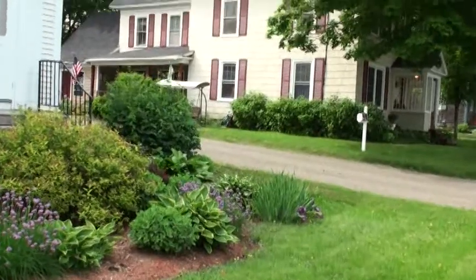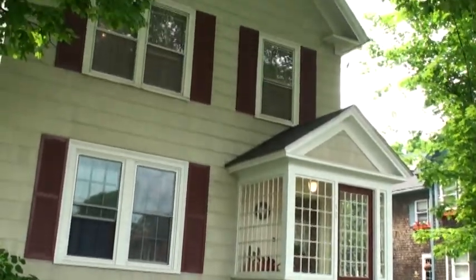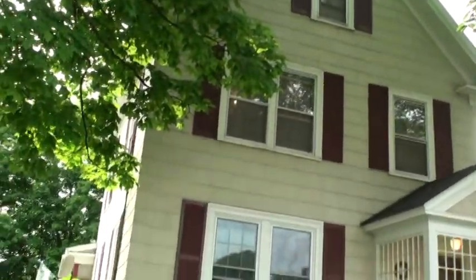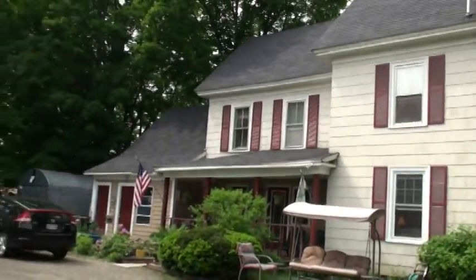We're on Highland Avenue, only two blocks from the hospital. This is number 32, with a glass vestibule on the front, and it can be a three-apartment or a single-family residence. It's a hard-working home, beautiful lines, maintained, and a key location.